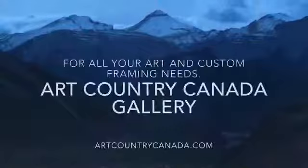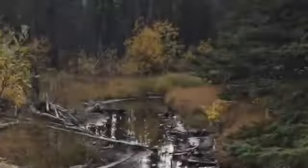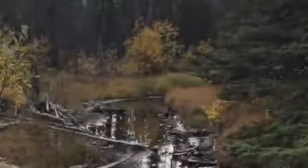And we're easy to find. We're just off the Four Corners in Bragg Creek. You can check out the website at artcountrycanada.com or email info at artcountrycanada.com for more details.